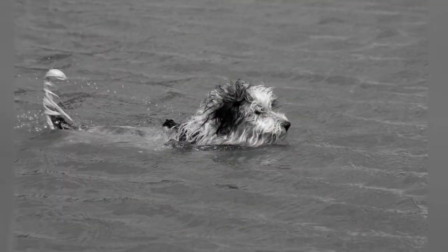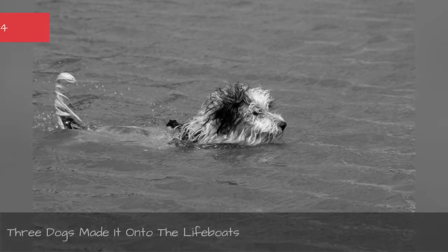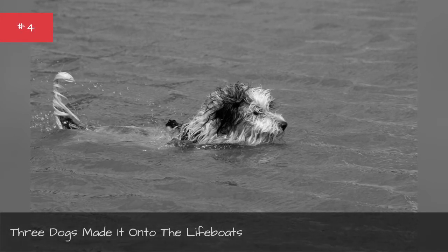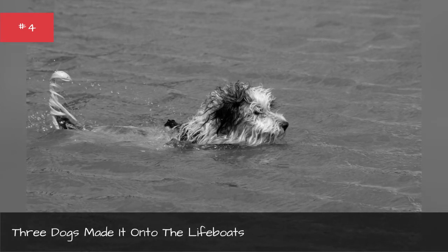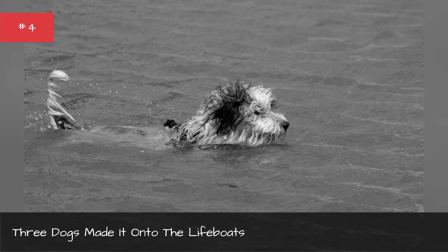Although nine dogs passed away aboard the Titanic, three lucky pups somehow made it onto a lifeboat — two Pomeranians and one Pekingese. One of the dogs that survived belonged to Harper and Row publishing heir Henry Harper.